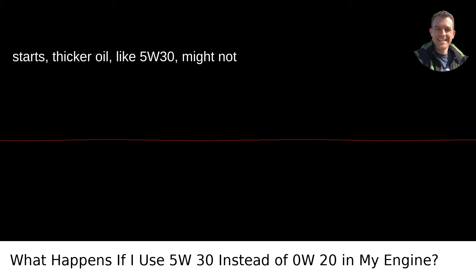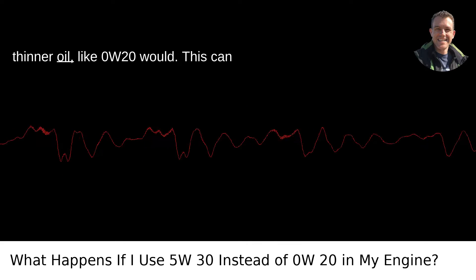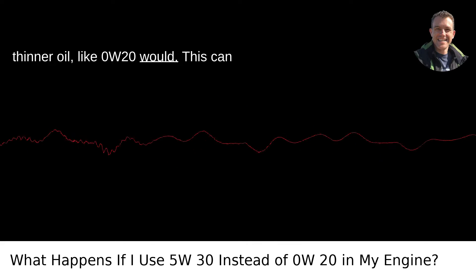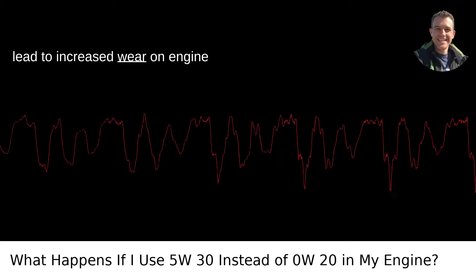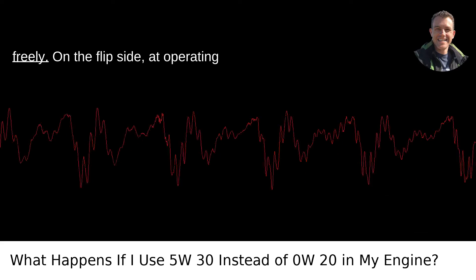On cold starts, thicker oil, like 5W-30, might not flow as swiftly through the engine as a thinner oil like 0W-20 would. This can lead to increased wear on engine components due to inadequate lubrication until the oil warms up and flows more freely.